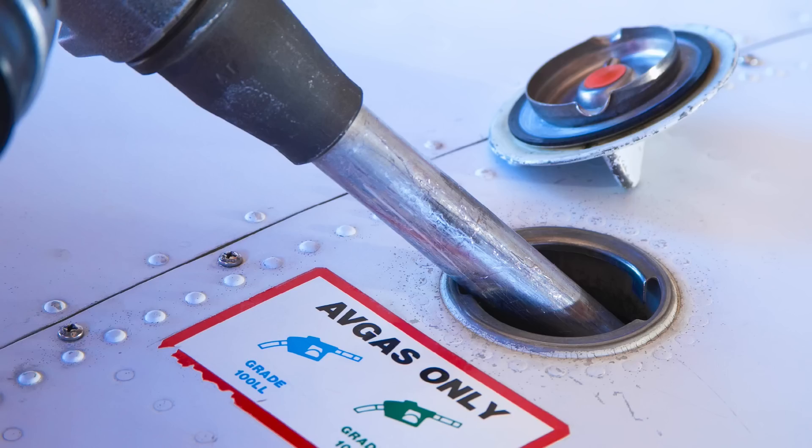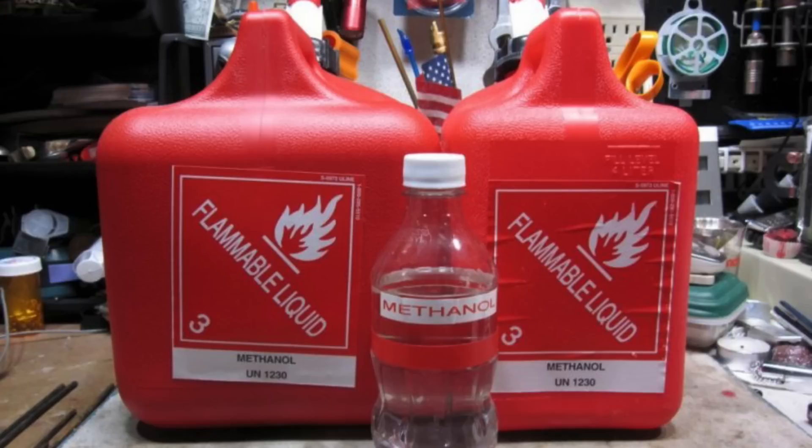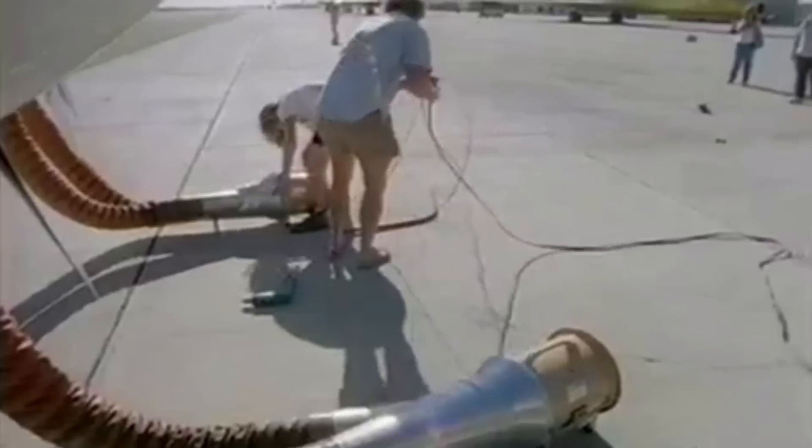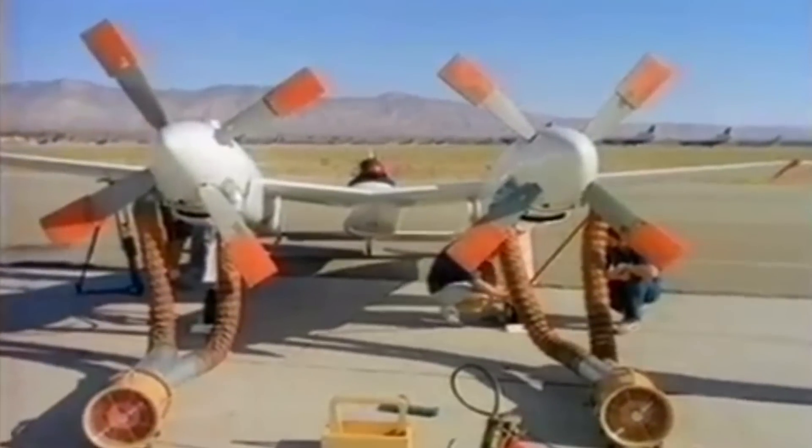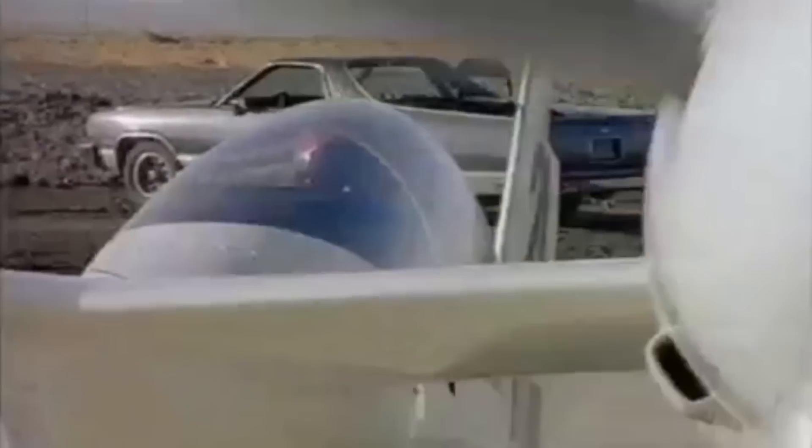Instead of using Avgas, the Pond Racer had to use methanol, which meant the engine ran cooler. This also meant that before each race, the engine would need to be preheated to full operating temperatures. So what was it like to fly the Pond Racer?